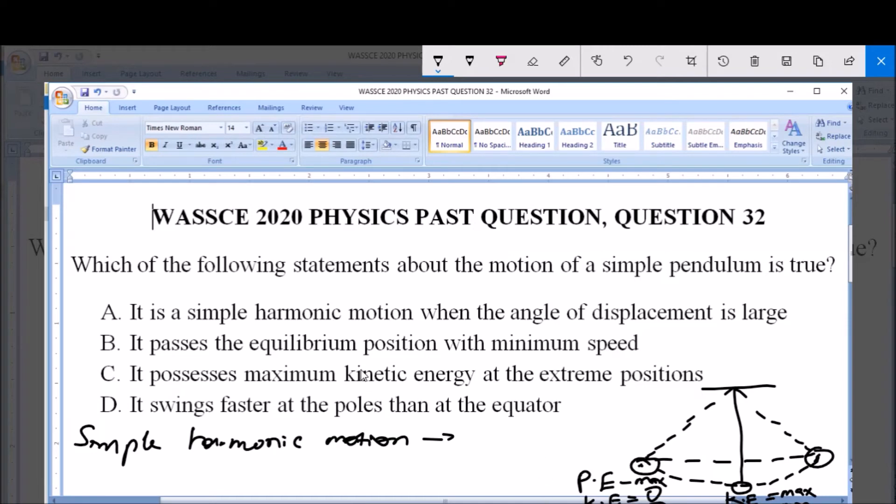Now let's look at the options. Option A says it is a simple harmonic motion when the angle of displacement is large — no, this is wrong. It is simple harmonic motion irrespective of the angle of displacement. Option B says it passes the equilibrium position with minimum speed — yes, this is correct, as I described earlier. At the equilibrium position, kinetic energy is maximum, and while approaching the equilibrium position, it passes with minimum speed.